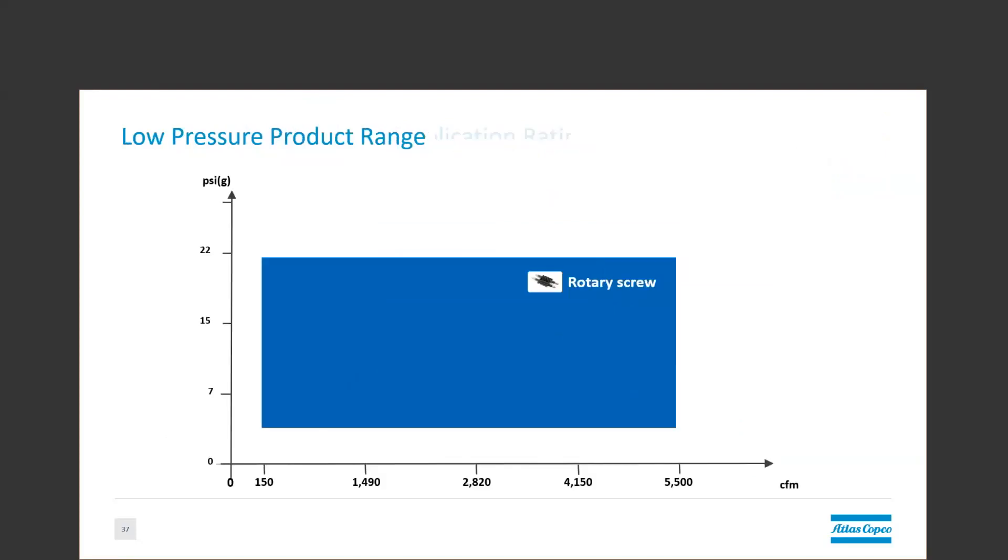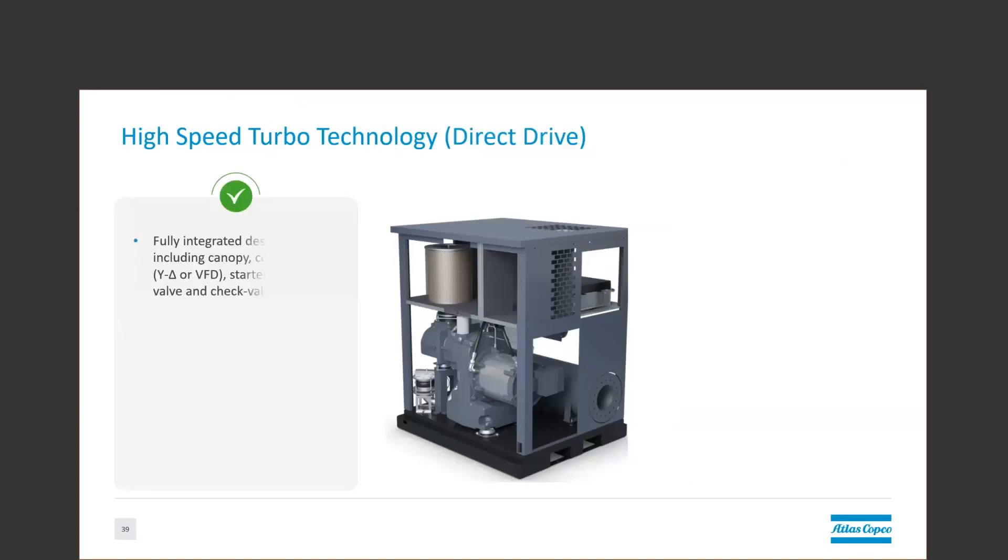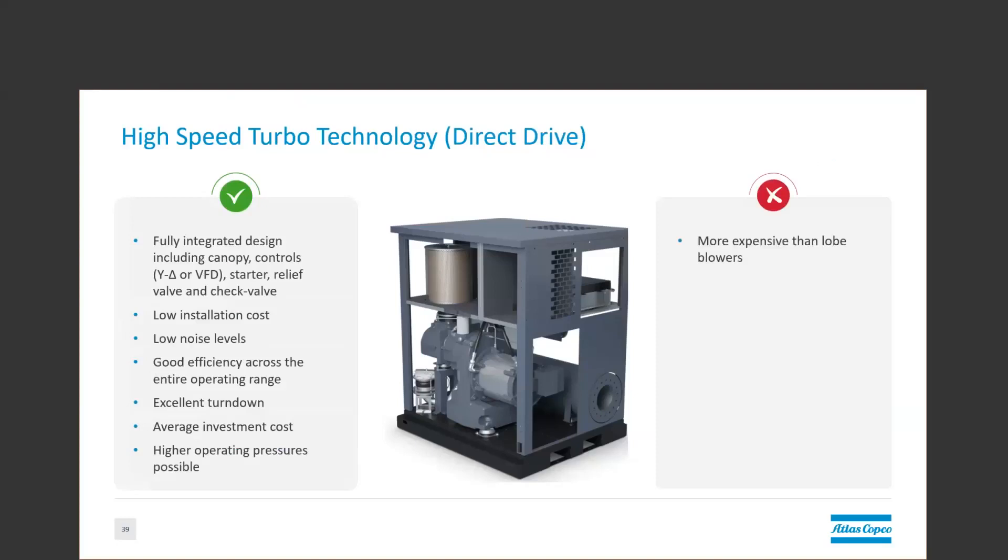Now we'll talk about the rotary screw blower. This is a form of a more efficient positive displacement technology. The benefits of the rotary screw are that it's typically available as a plug-and-play fully integrated design with local Y-Delta starter or VFD controls inside the box, along with all your filters, silencers, check valves, etc. Because of that, they have relatively low installation costs. They also have low noise levels.